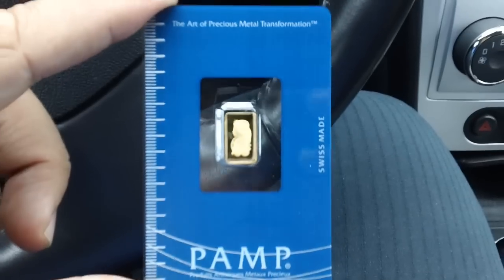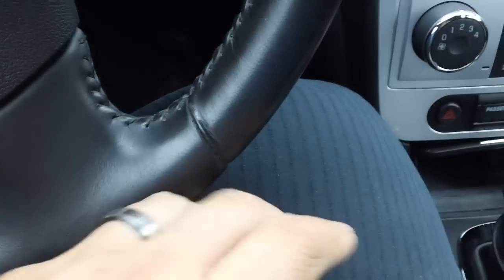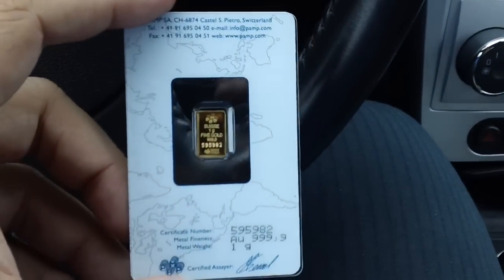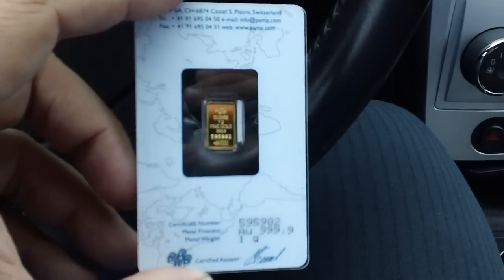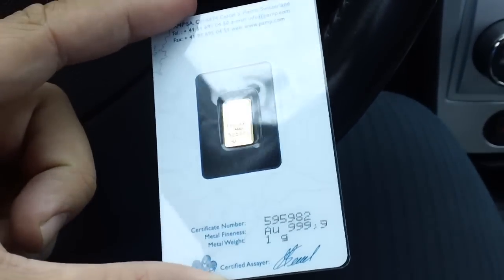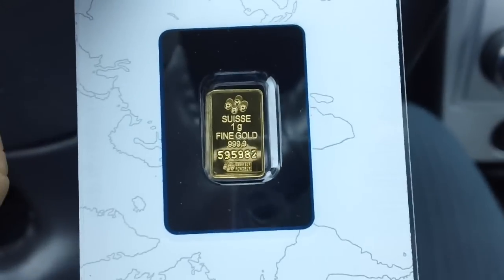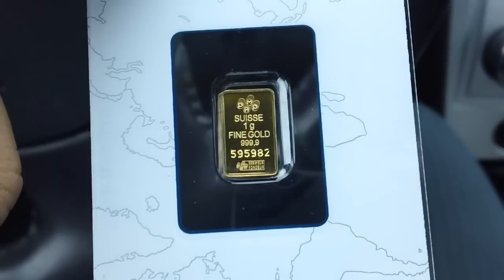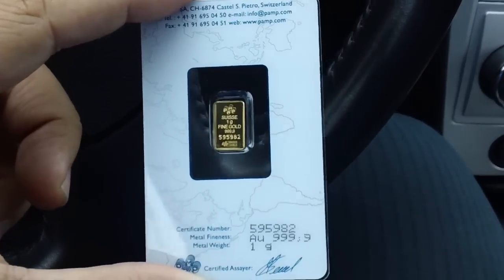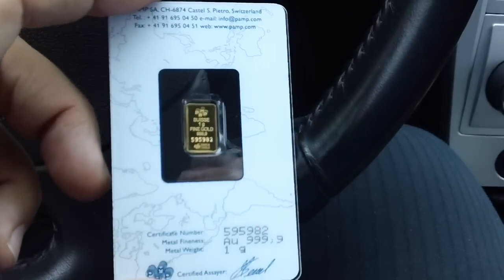I've always wanted to add a little Pamp Swiss gold in there. I have a couple pieces, but nothing like this — I have some jewelry and a one dollar US gold coin in pretty rough shape. I actually found this for a pretty good deal, though I paid a bit more of a premium because the one gram stuff isn't as widely collected.